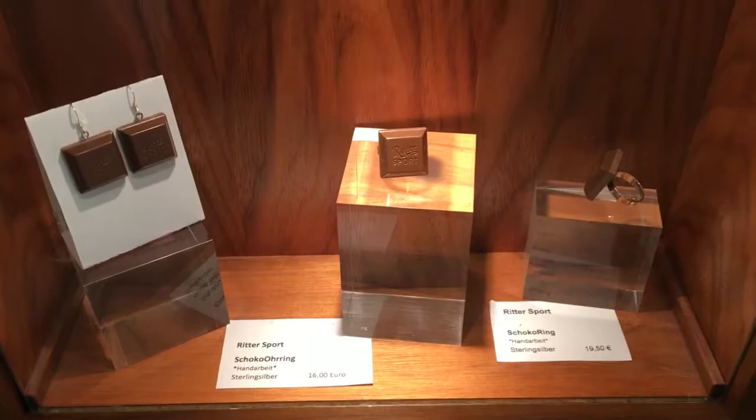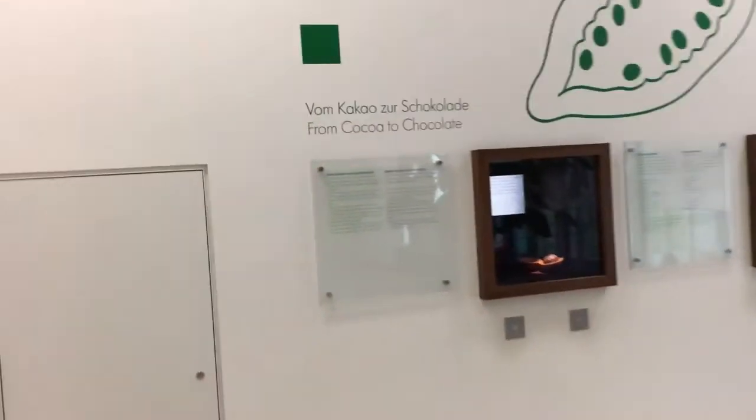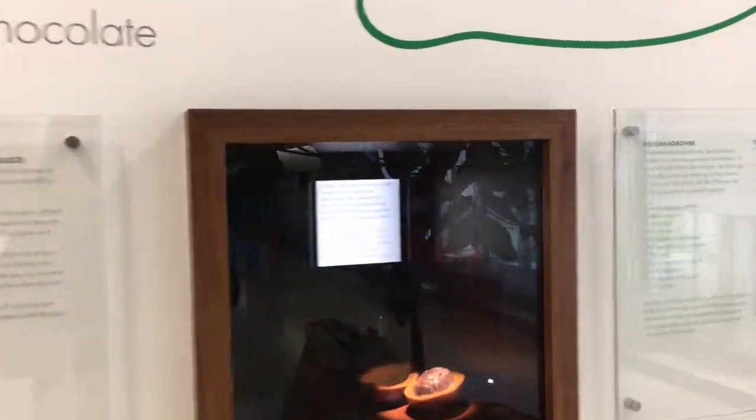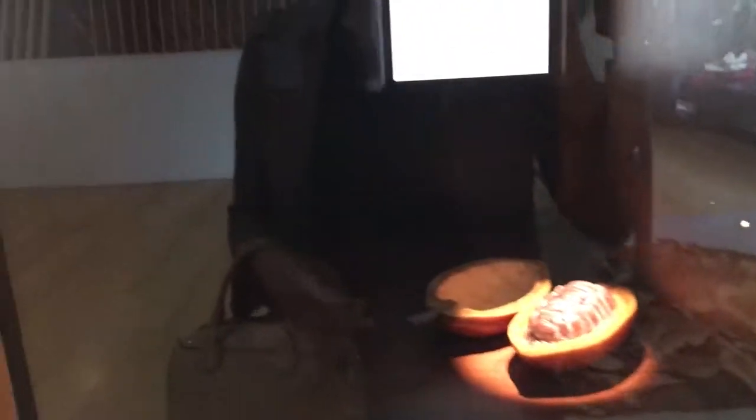You go to the museum, they tell you a little bit about where it's from, how they cultivated all that information. But one thing I didn't know is that cacao is a fruit — the cacao bean sits inside of a fruit. I didn't know that. And the reason I'm showing you this display is because it's both in English and in German.